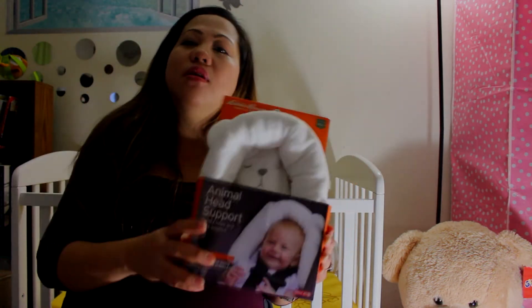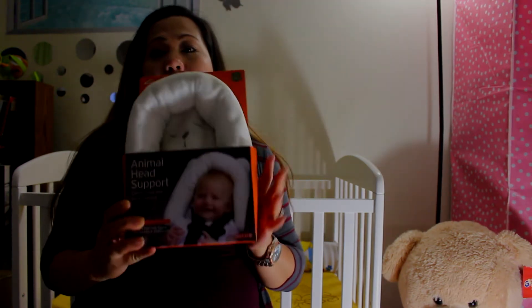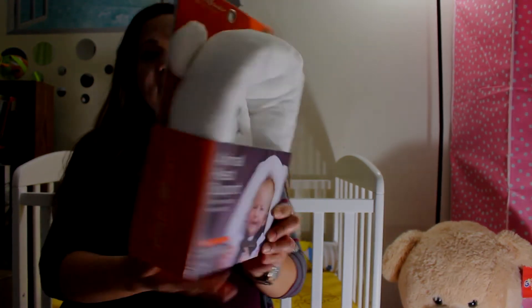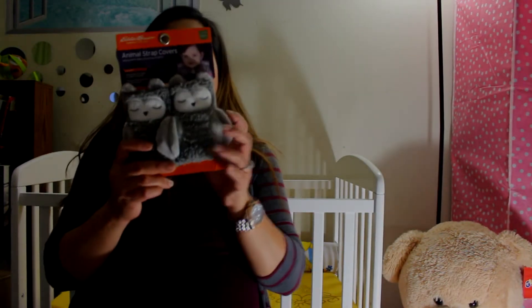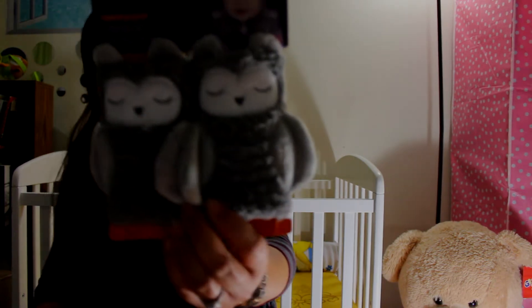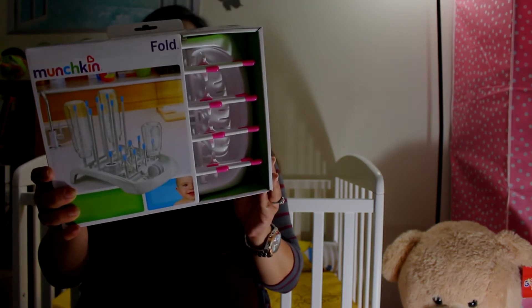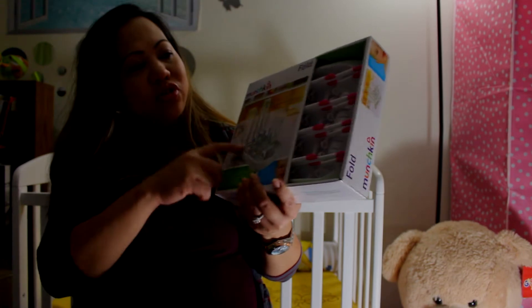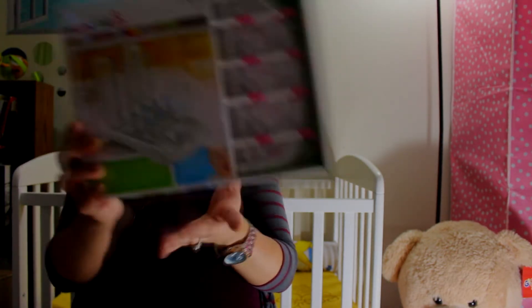We also have a head support that we can use in the car seat to support the baby's head, especially when they're newborns. You can also use it for a bouncer and swings. Then we also have strap covers for the car seat. And we have the Munchkin countertop drying rack — you use it when you wash bottles to dry them out.